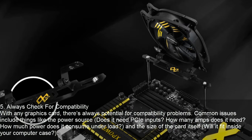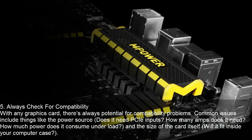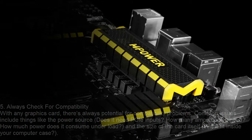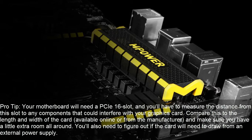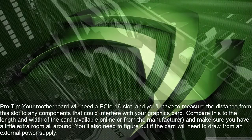Always check for compatibility. With any graphics card, there's always potential for compatibility problems. Common issues include things like the power source — does it need PCIe inputs, how many amps does it need, how much power does it consume under load, and what is the size of the card itself? Will it fit inside your computer case? Your motherboard will need a PCIe 16 slot, and you'll have to measure the distance from this slot to any components that could interfere with your graphics card. Compare this to the length and width of the card available online or from the manufacturer and make sure you have a little extra room all around.